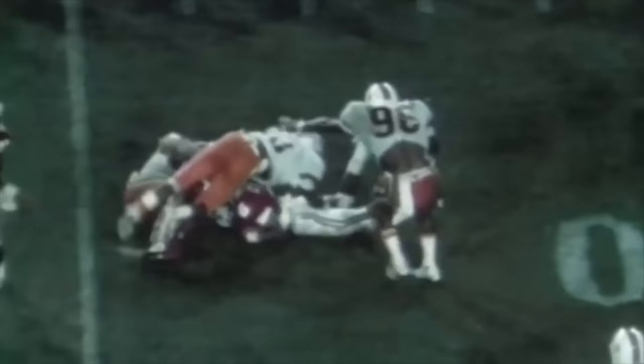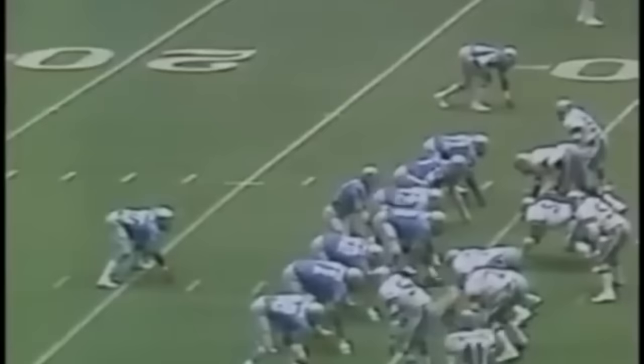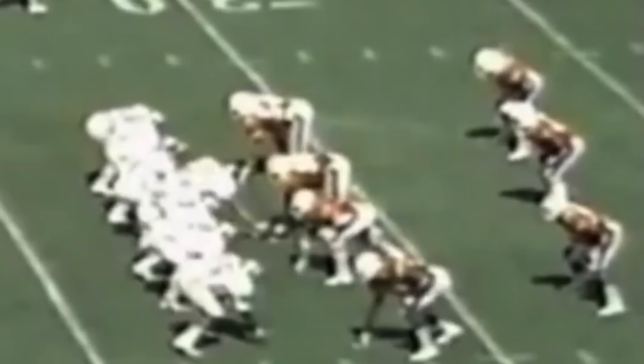Johnson introduced the modern 4-3 with upfield athletic linemen and small athletic linebackers. Before Johnson, bigger linebackers were considered better — focusing on physicality, strength, and power. At his base front, he ran an over front: the nose tackle shaded weak side to the center, the defensive tackle outside the strong side guard, the defensive end outside the tight end, and the weak side end outside the offensive tackle. Unlike Landry's 4-3, where linebackers lined up just 1.5 yards back, Johnson's linebackers backed off 4.5 yards.